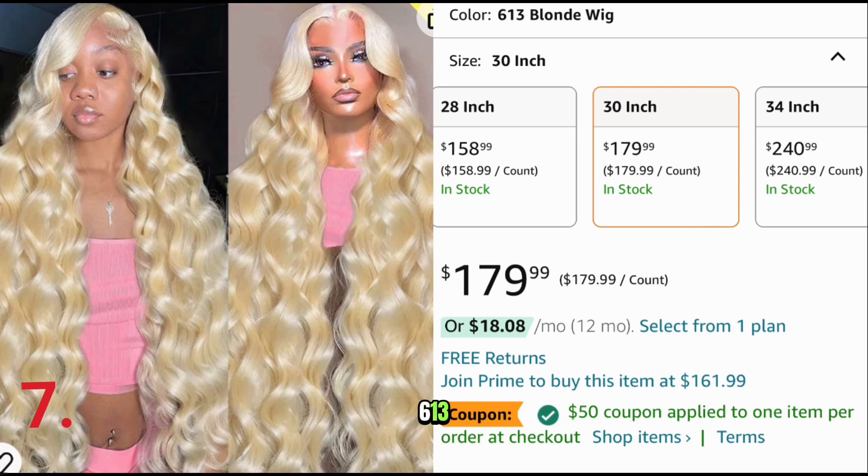Number seven is a 30-inch 613 13x6 body wave wig. It has a $50 coupon and comes down to $129.99.